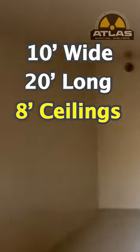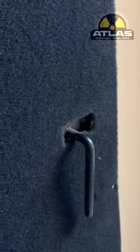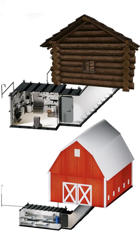It's 10 feet wide, 20 feet long with 8 foot ceilings. Going back out the stairs — there's the door. It's got an emergency release on it.